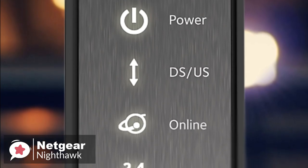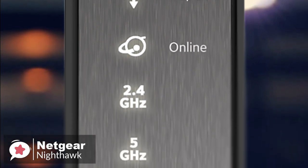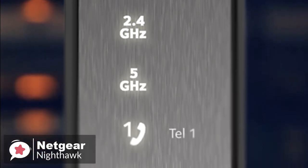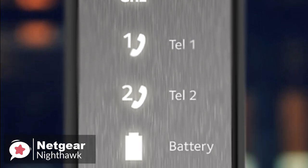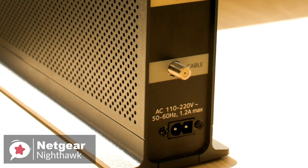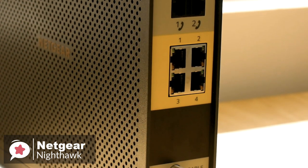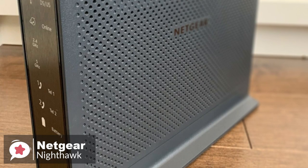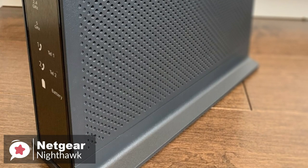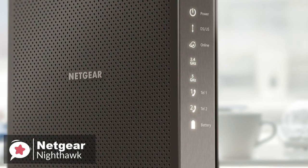From top to bottom, these indicators show the power status, communication status with your ISP, whether the internet connection is active, local network activity, telephone connectivity, and battery power. On the back of the C7100V are dual RJ11 telephone jacks, making it easy to connect telephones directly to the modem. The modem also supports 24 downstream and 8 upstream channels for enhanced data transfer rates.